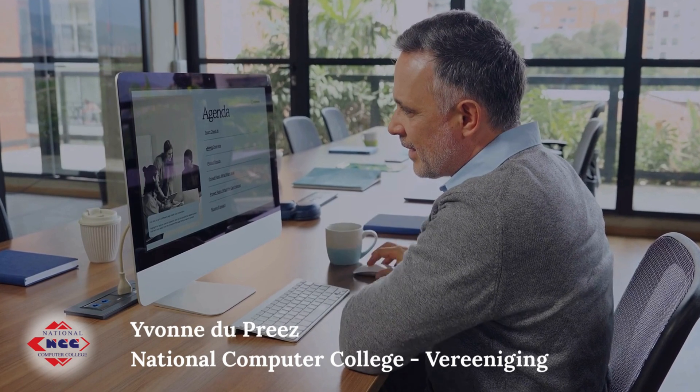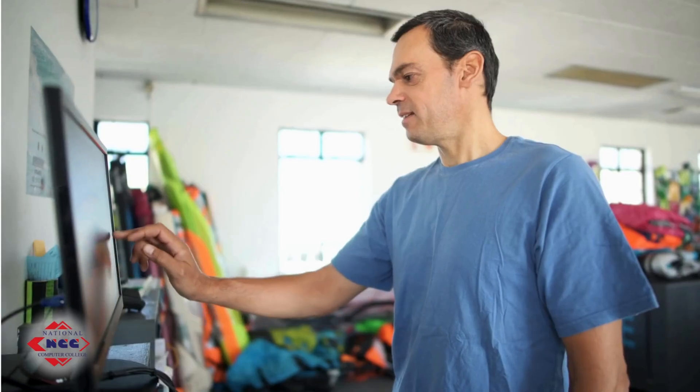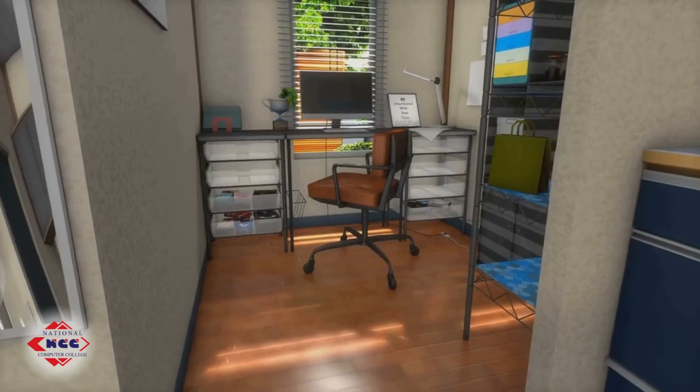All-in-one computers: a hybrid between a desktop and a laptop. These sleek machines combine all components into the monitor — great for basic productivity, home use, or any space-conscious setup.